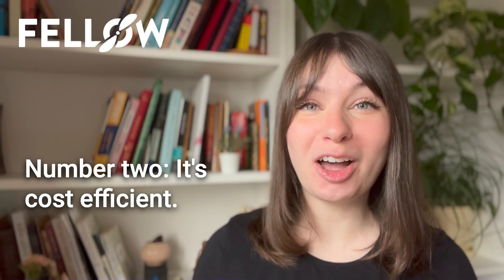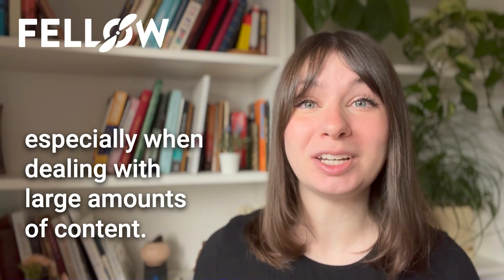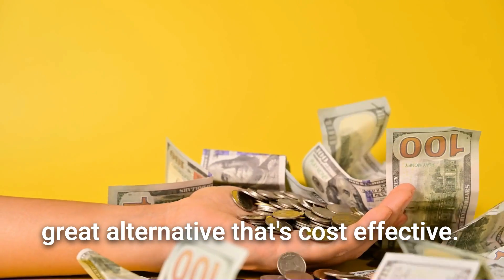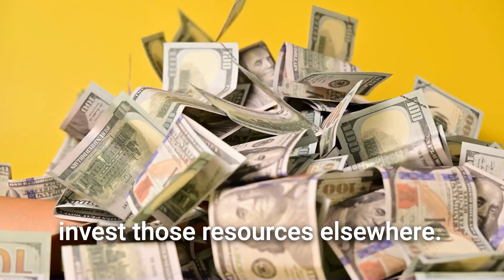Number two, it's cost efficient. Manual transcription services can be a financial burden, especially when dealing with large amounts of content. Automated transcription software is a great alternative that's cost effective. When you lower labor costs, you can invest those resources elsewhere.